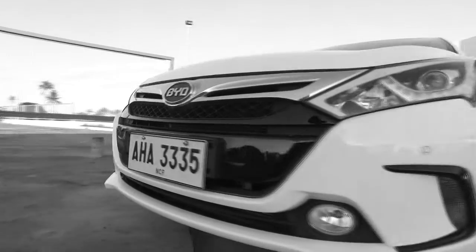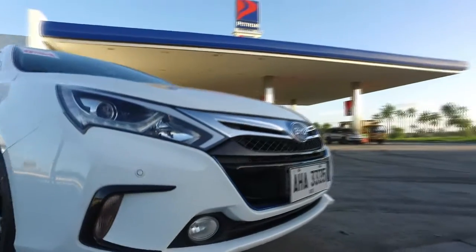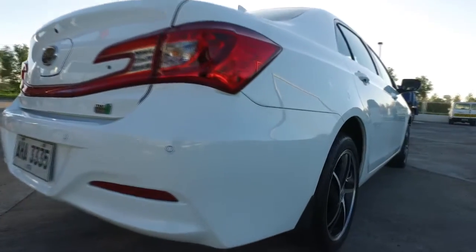Hi guys, look what I have. This is a really awesome ride. I'm talking about none other than the BYD Qin. Yep, it's that dual mode car from BYD — dual mode, hybrid, and pure electric vehicle.